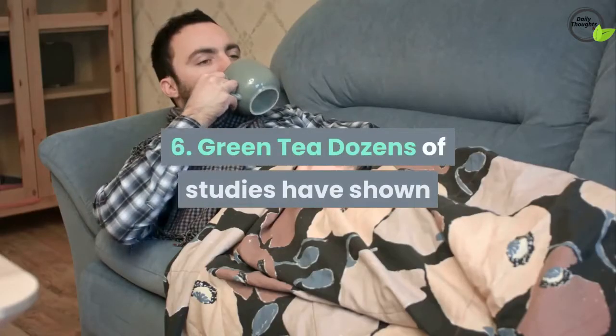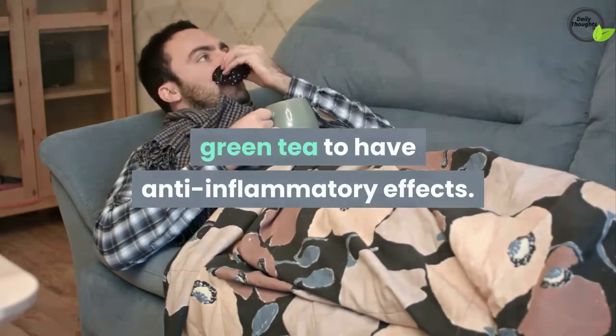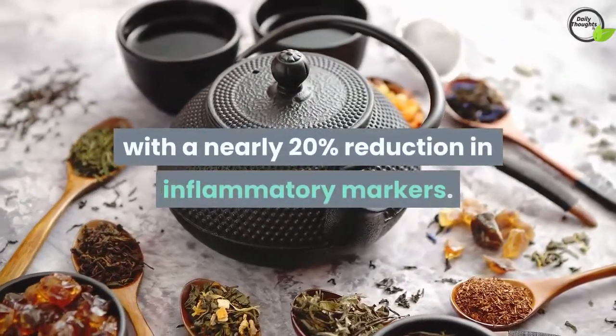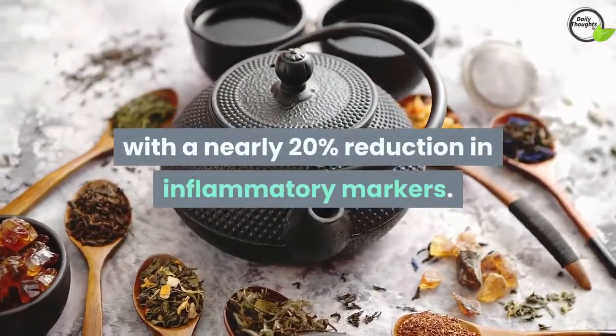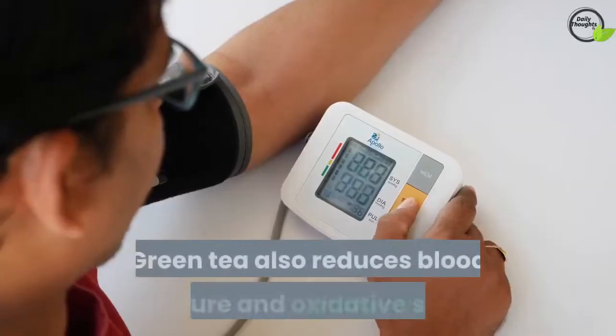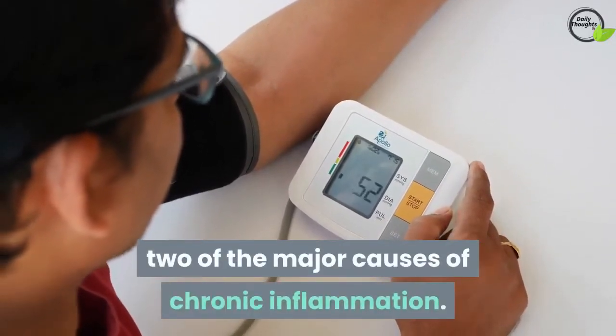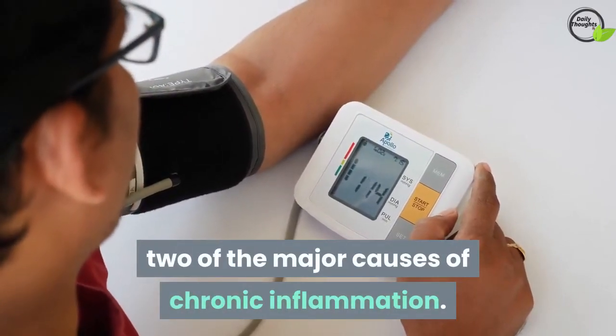6. Green Tea. Dozens of studies have shown green tea to have anti-inflammatory effects. Two or more cups per day of green tea were associated with a nearly 20% reduction in inflammatory markers. Green tea also reduces blood pressure and oxidative stress, two of the major causes of chronic inflammation.